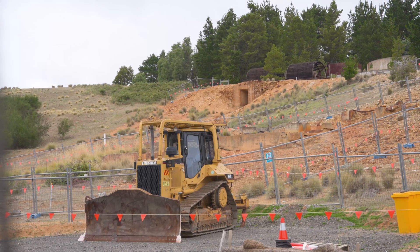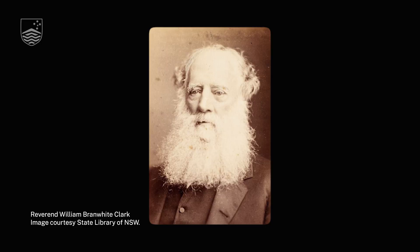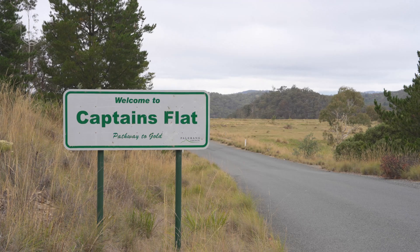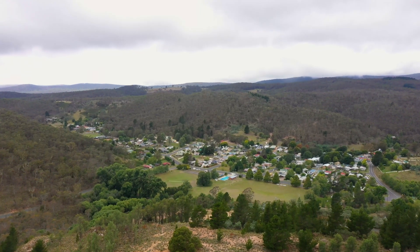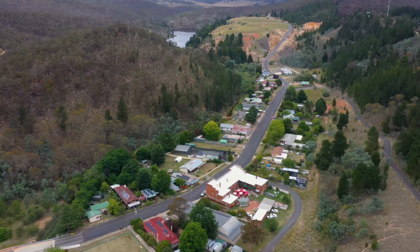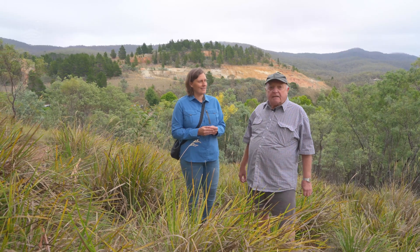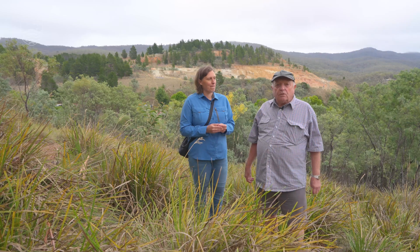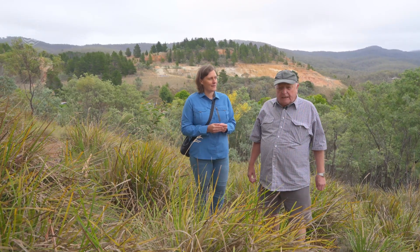This is the Captain's Flat mine, actually called the Lake George mine. They extracted copper, zinc, lead, and some silver and a bit of gold here in the late 1800s. The original site was looked at by Reverend Clark, a cleric who was also a geologist trained in England. He found gold here but did not disclose this for quite some time. Eventually when this was publicised there was actually a gold rush here.